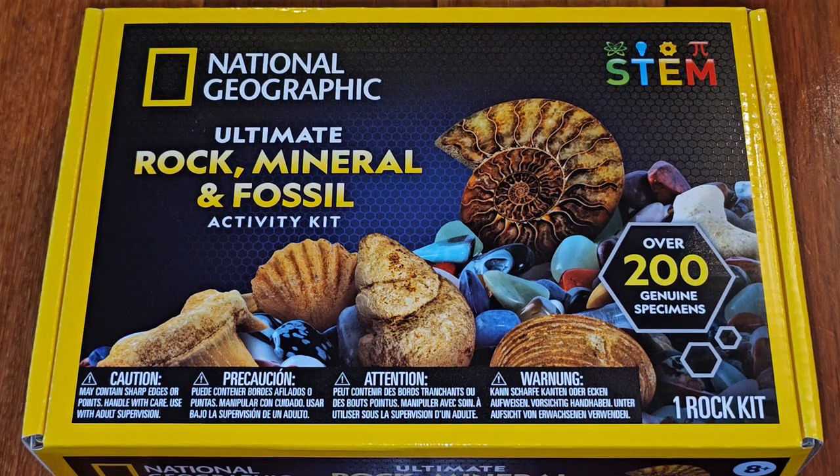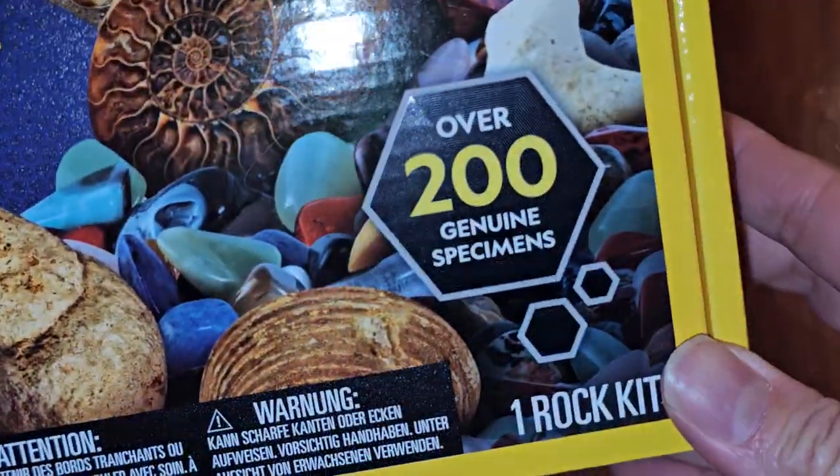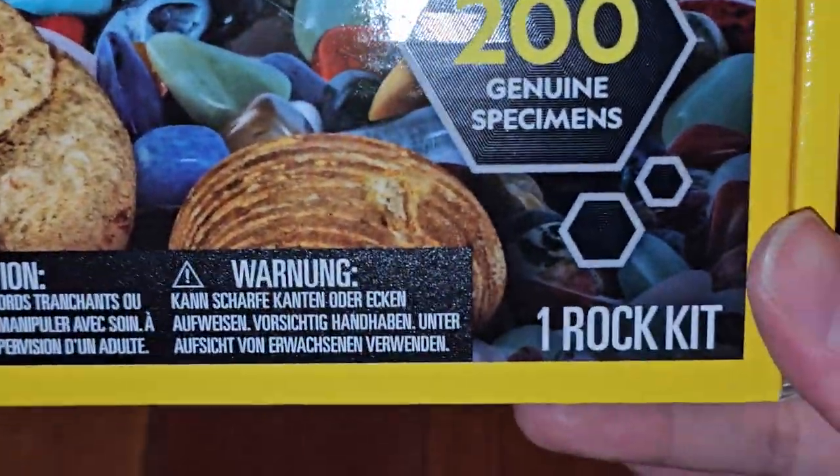This is going to be an Amazon item review of this National Geographic Ultimate Rock, Mineral, and Fossil Activity Kit. It's a STEM kit — over 200 genuine specimens in one rock kit.